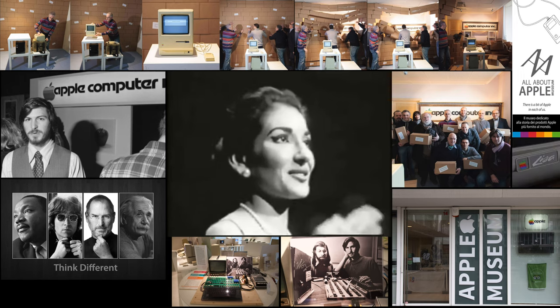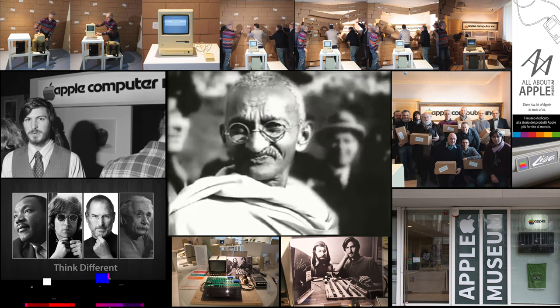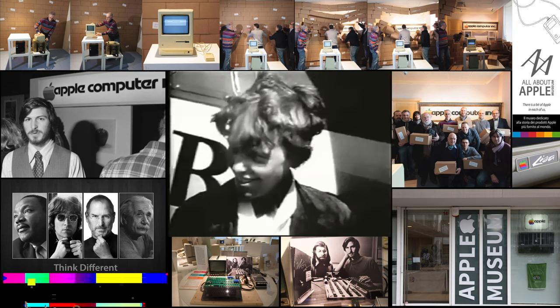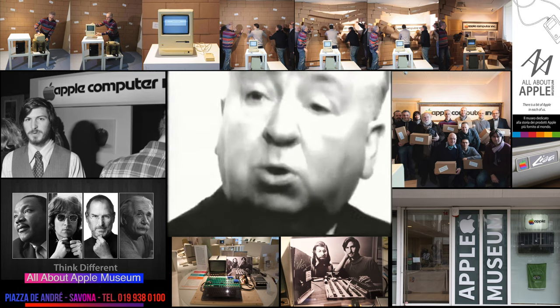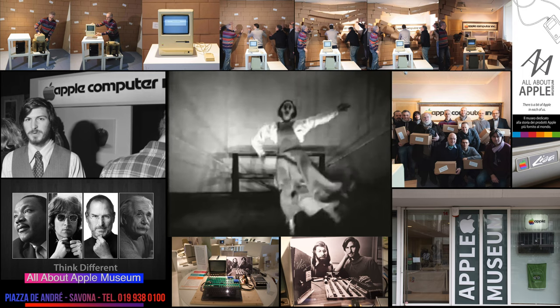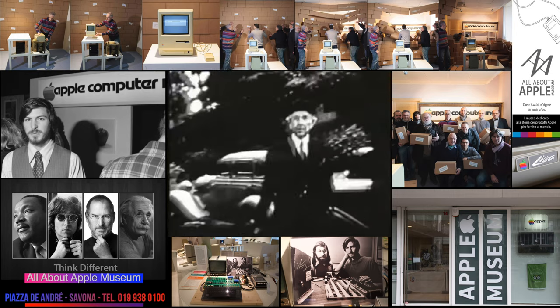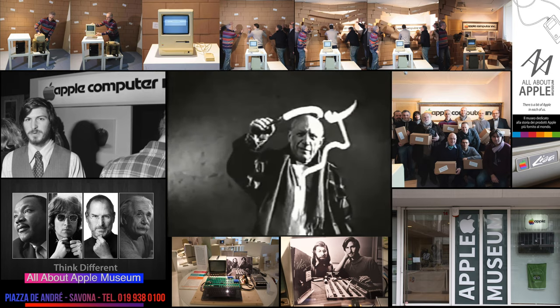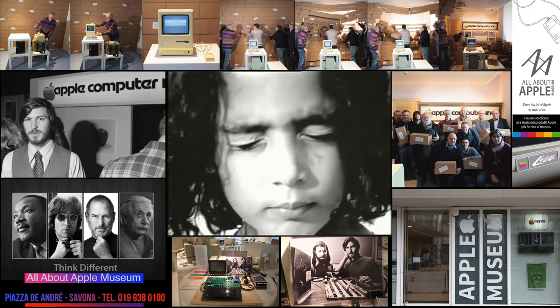About the only thing you can't do is ignore them, because they change things — they push the human race forward. While some may see them as the crazy ones, we see genius, because the people who are crazy enough to think they can change the world are the ones who do.